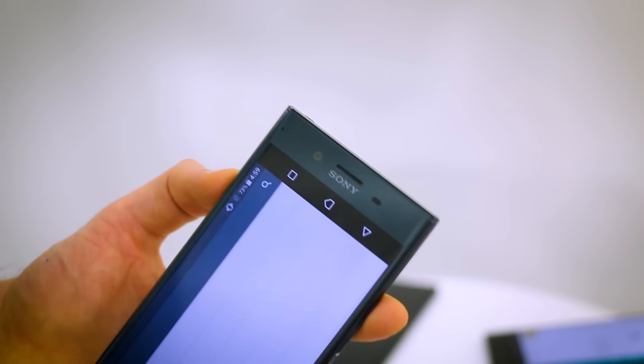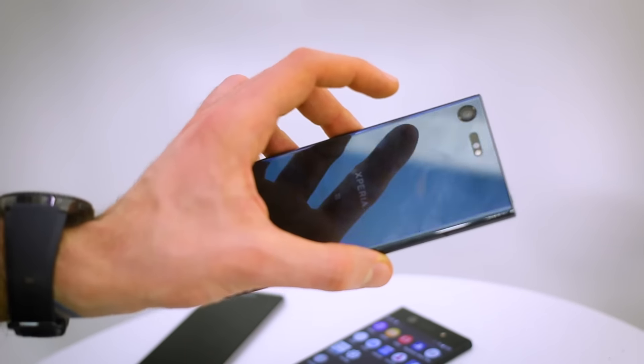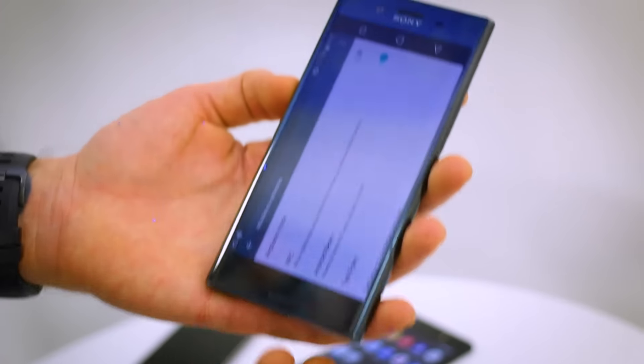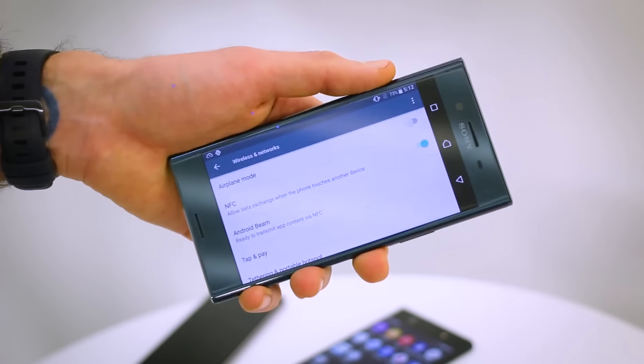So yeah, that's the XZ Premium in a nutshell. It looks mightily impressive on paper, and it looks very pretty in real life. Let us know what you think in the comments section below. Sony back in the race? They could very well be.